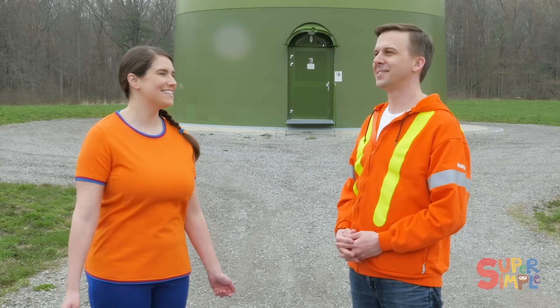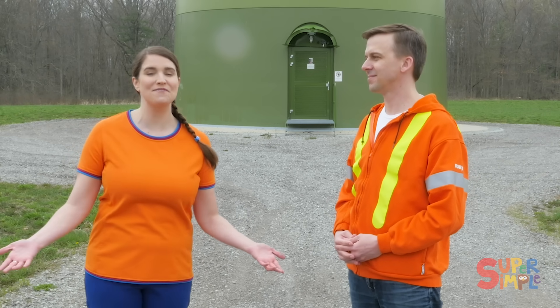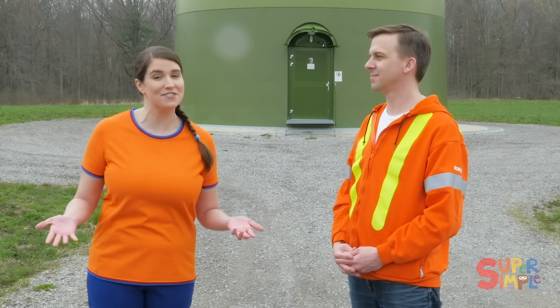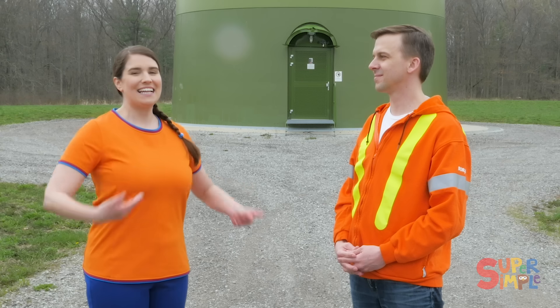Yeah, this air does smell really clean — it's nice today. Thank you so much for showing us the wind farm and for teaching us about renewable wind energy. And a big thank you to Boralex for making electricity from things like the wind so that we could have a cleaner planet and clean air. You're very welcome — it's been a pleasure to have you here today.